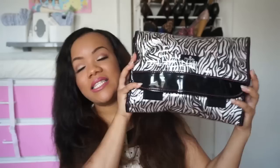Hey guys, I'm back with a new video and today's video is going to be a 'What's in My Travel Makeup Bag' video. This is the makeup bag that I took — we actually just came back from a trip to Dallas, Texas.